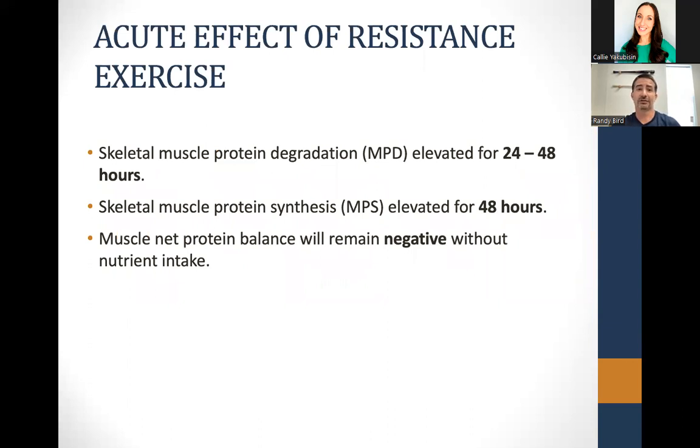The acute effect of resistance exercise — lifting weights — is muscle breakdown. Skeletal muscle protein degradation is elevated for 24 to 48 hours. The response to building muscle, called skeletal muscle protein synthesis, can also be elevated for 48 hours. However, that breakdown is higher than the building up. So if we're not putting the right food in after that workout, then protein balance will remain negative — meaning you're not going to see the muscle growth and development you want from that workout.